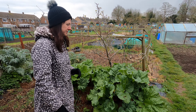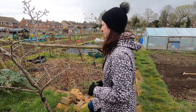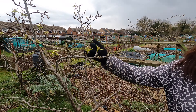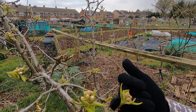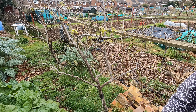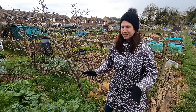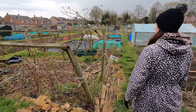Moving around, I can't believe how much growth is on the pear tree — little blossoms already forming. How fantastic is that! You can see the little pink blossoms just poking through, which is absolutely amazing. Hopefully the frost doesn't put pay to that, but hey ho, it is what it is.